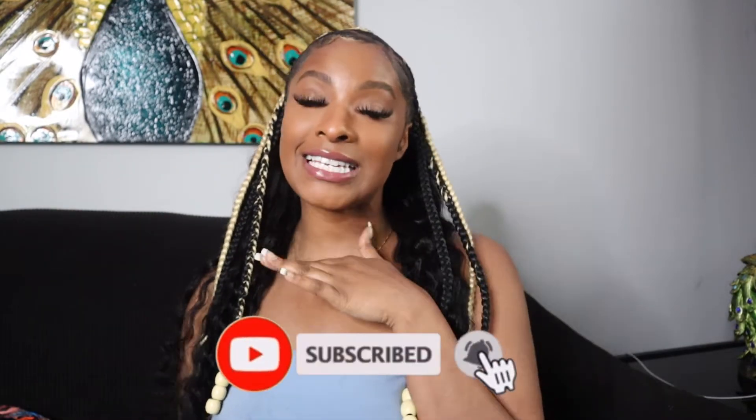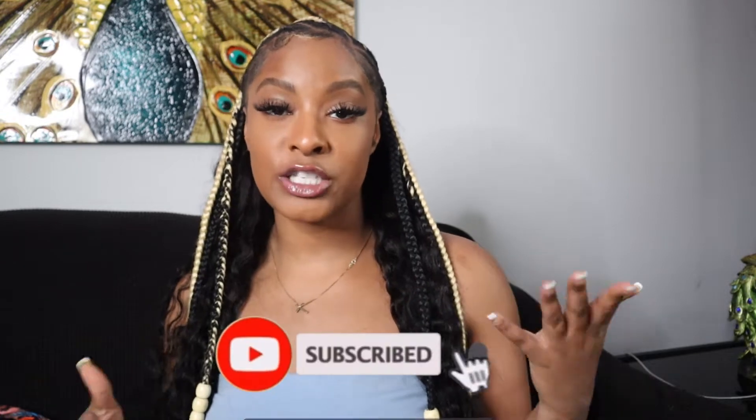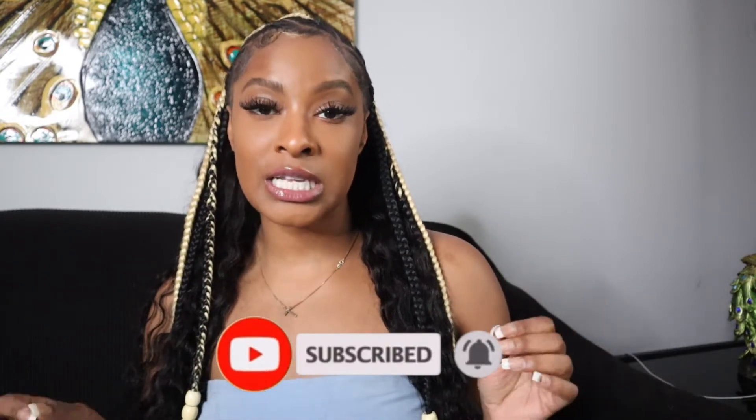Hi guys, welcome back to my channel, it's your girl Tina Jay. As you can tell from the title, I'm dropping another Shein haul — a spring-inspired haul. It's almost summer so I wanted to pick up some eccentric pieces to bring the spring flair out. I bought a few pieces from Shein that I want to show you guys and try on, so let's get right into the looks.